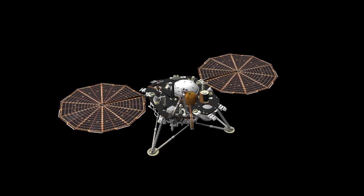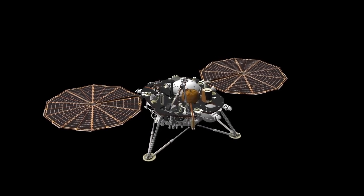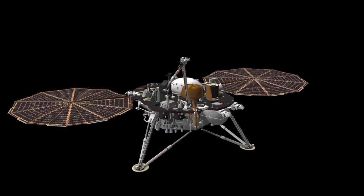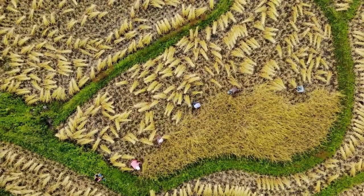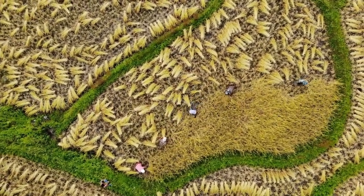SpaceX is trying to change that. But as Elon Musk admits, this might just be one of the hardest problems they've ever faced. Today, we dive deep into one of the most extreme engineering challenges in modern spaceflight: Starship's heat shield.